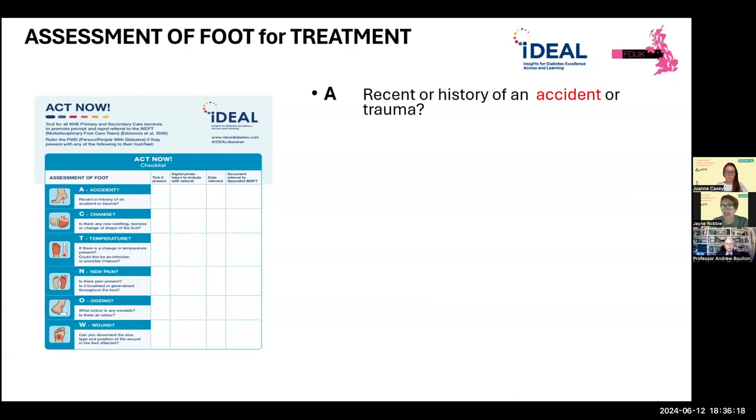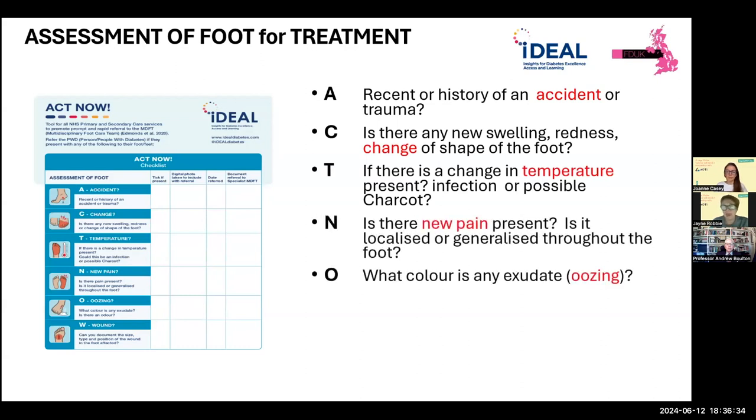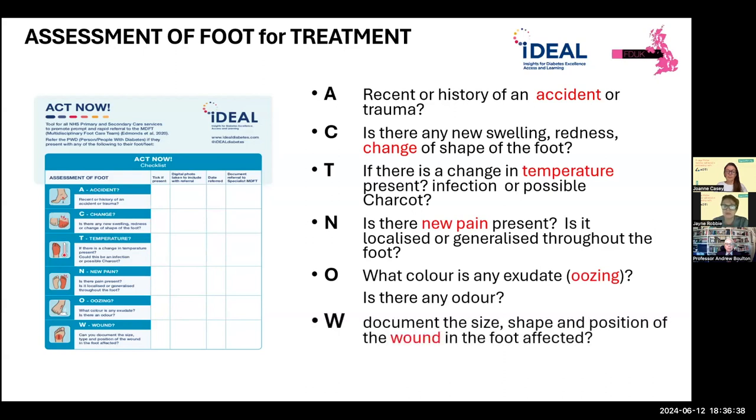The ACT-NOW acronym: A is for accident or trauma; C is any change in shape or colour; T is any change in temperature; N is new pain; O is any oozing or exudate; W is any wound. ACT-NOW is a call to arms — if you have any one of these six issues, act now. Seek help from a professional who will tell you whether the foot needs specialist intervention from the diabetes team or whether it can be managed safely at home.